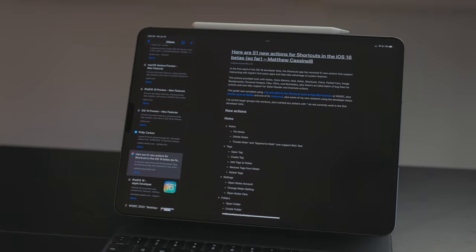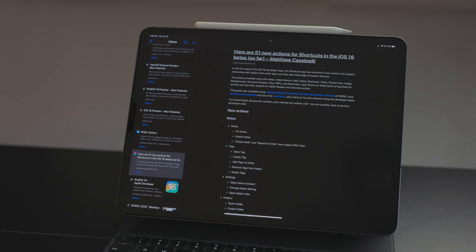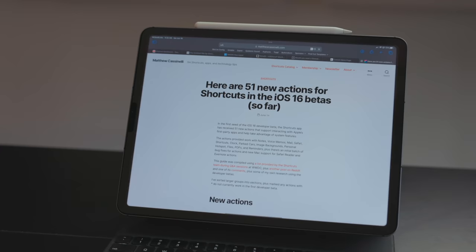Good Links also has really good search, a nice read mode, and a ton of settings — you can set it to automatically mark articles as read or open them in Safari or your default browser. I prefer using a read-it-later app over leaving tabs open or using tab groups, because I'm relentless about closing tabs — I'll just hit Command-W through everything. Having links saved in Good Links means I won't lose them.